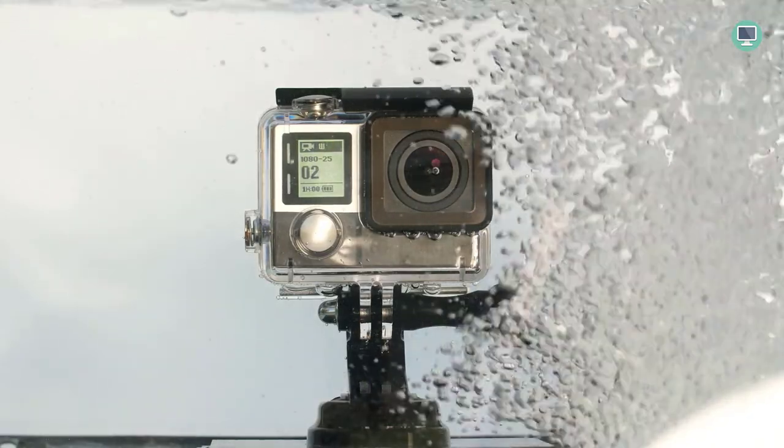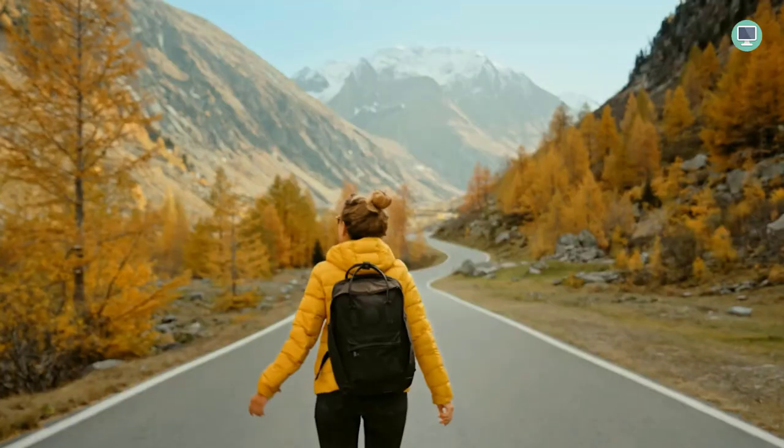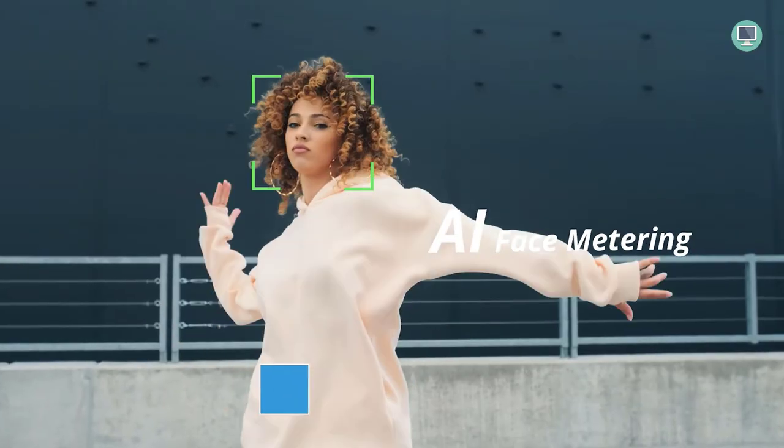Welcome to Top Tech Picks YouTube channel. Looking for the best action camera to capture all your outdoor adventures? Look no further, because in this video I'm going to show you the top 6 action cameras that are perfect for any activity.